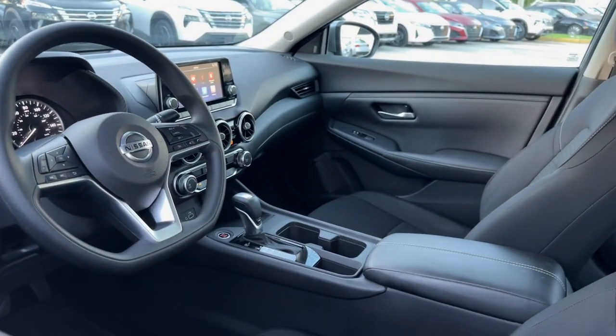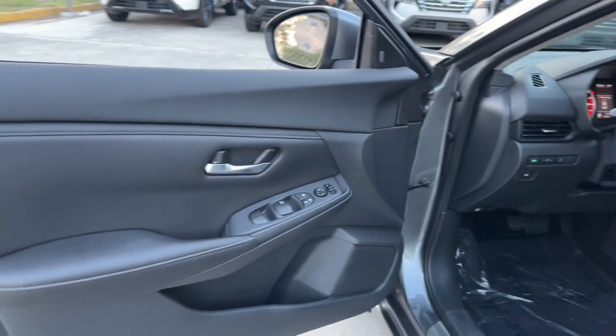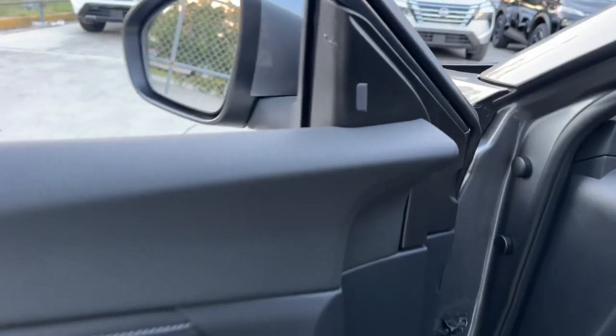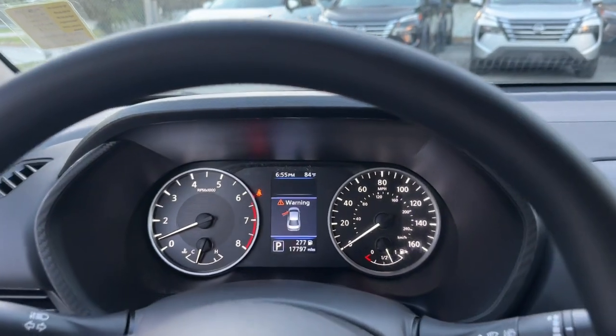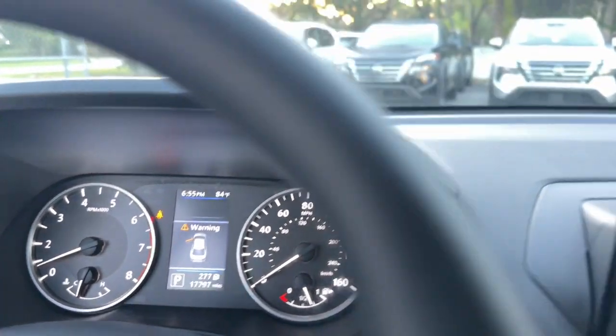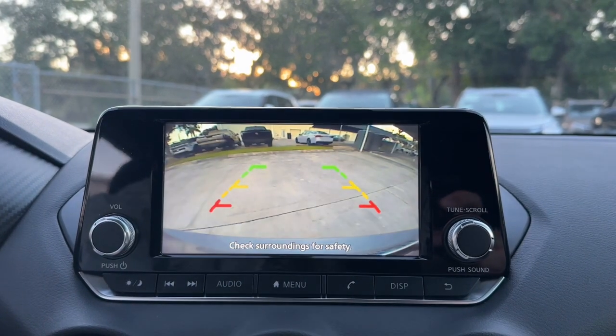The following are some of this vehicle's highlighted options: pre-collision system, intelligent auto on-off high beams, lane departure warning, keyless entry, backup camera, keyless start, blind spot monitor, Bluetooth connection, steering wheel audio controls, and stability control.